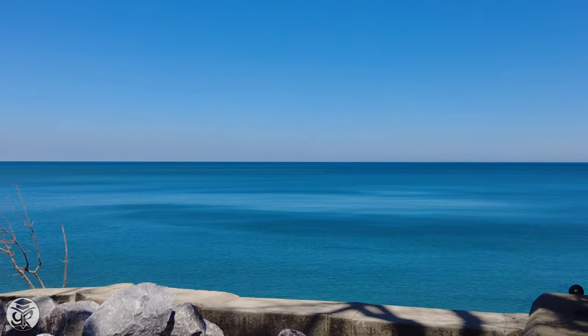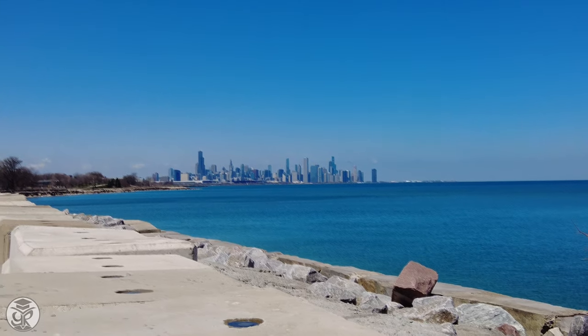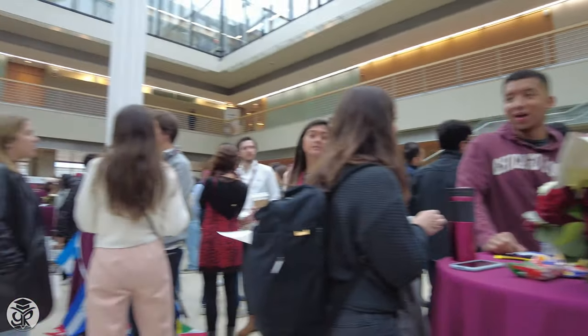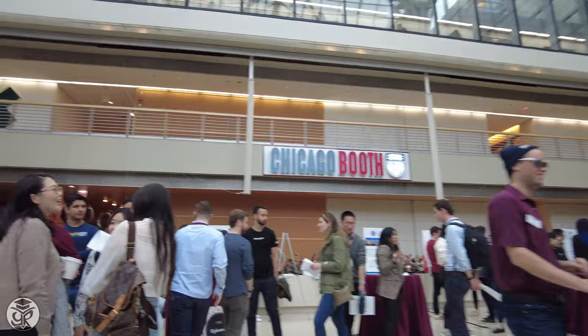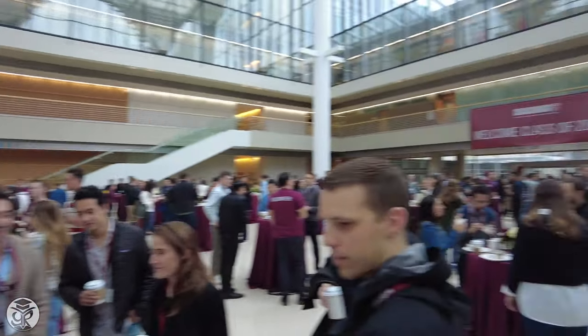The University of Chicago Booth School of Business is known for providing one of the most flexible MBA programs in the world, with only one course being a strict requirement. As a result of this academic freedom, navigating life at Booth can seem a little unstructured, so I wanted to create a video summarizing a typical day from winter quarter in my first year.